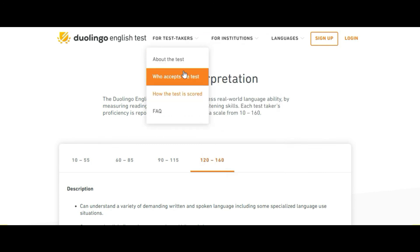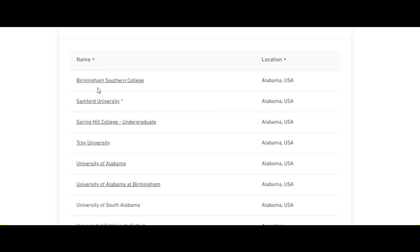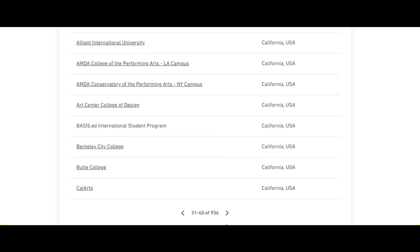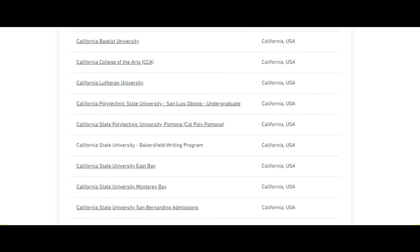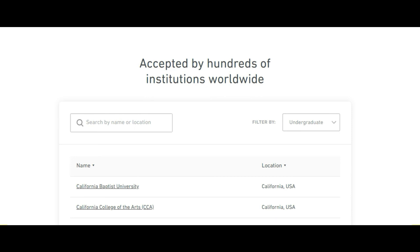Let's look at the institutions that accept this test. You can see universities in the USA, Argentina, Australia, Austria, Belgium, Brazil, and California, among many others. It's mostly popular in the USA. This test is quite simple and affordable compared to IELTS, so you can easily plan, take the test, and score high.